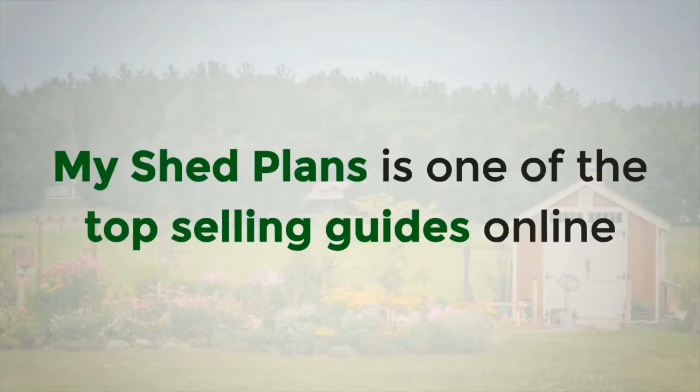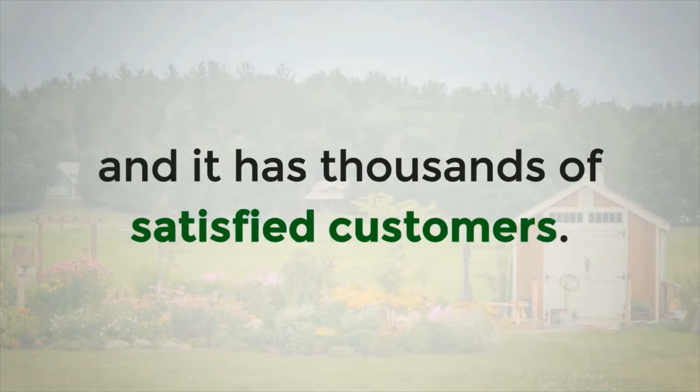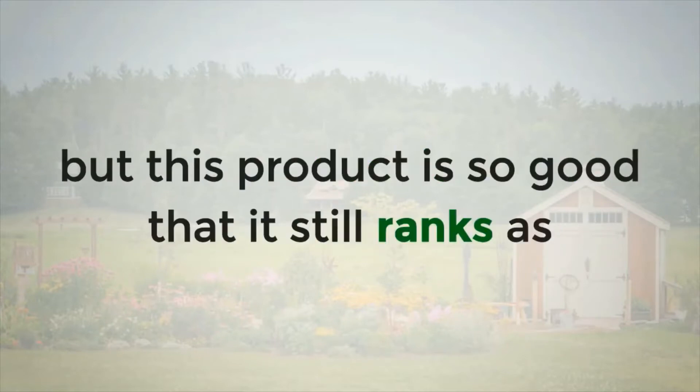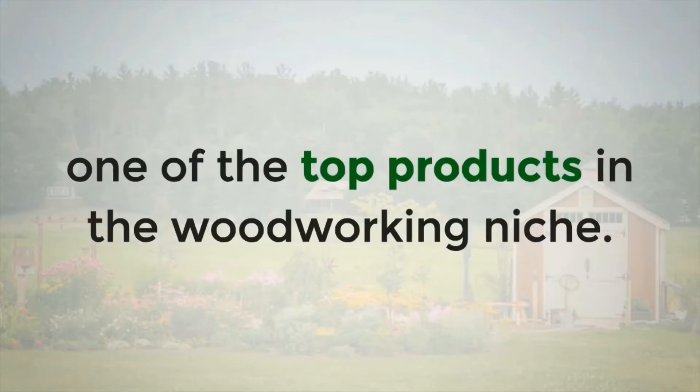My Shed Plans is one of the top selling guides online and it has thousands of satisfied customers. To be an online best seller is not easy, but this product is so good that it still ranks as one of the top products in the woodworking niche.